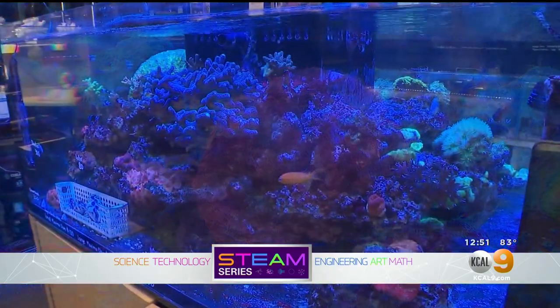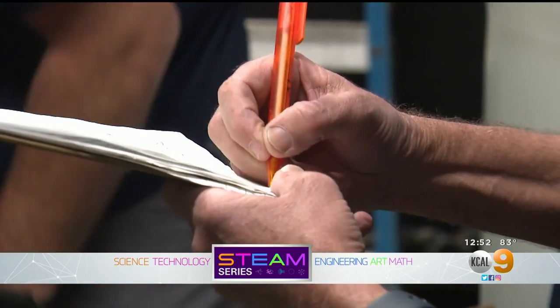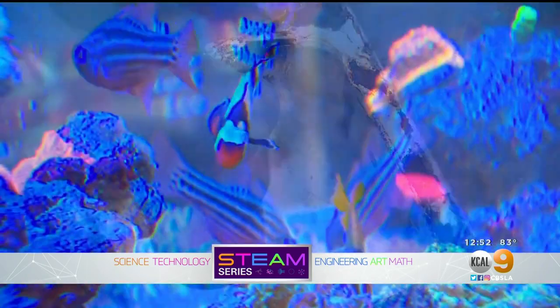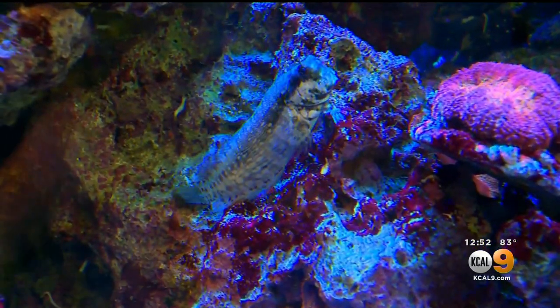Corals are very sensitive to water quality. For these plant-like animals to grow and survive, conditions have to be just right. If temperature fluctuates a little bit too much, if there's excess pollution in there, that will affect the coral. It's almost like the canary in the coal mine — where coral is thriving, so are the clams and so are the fish.